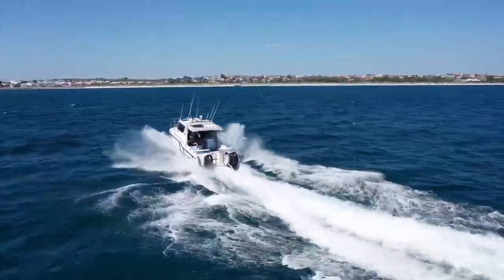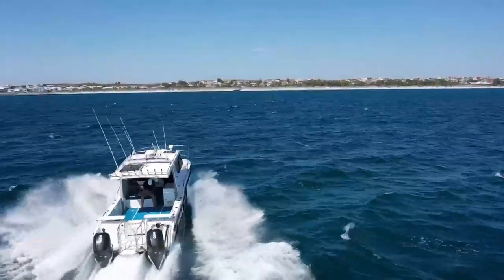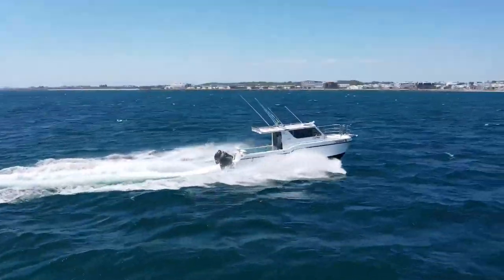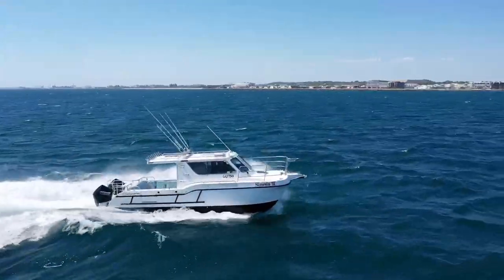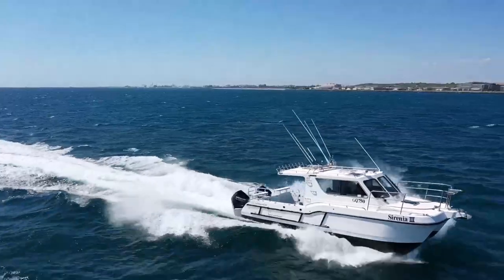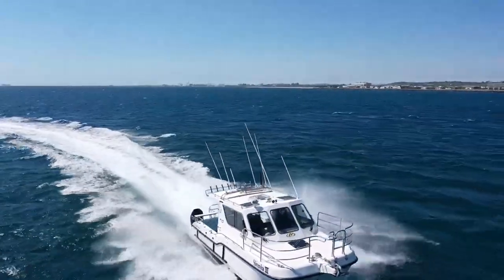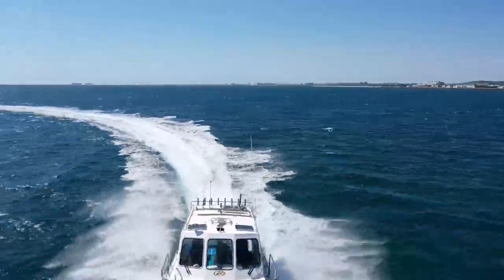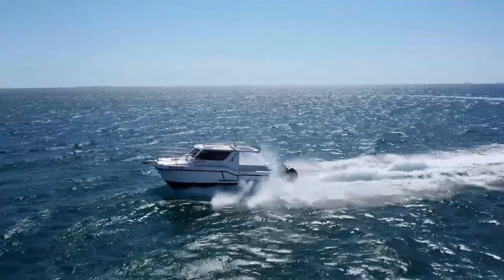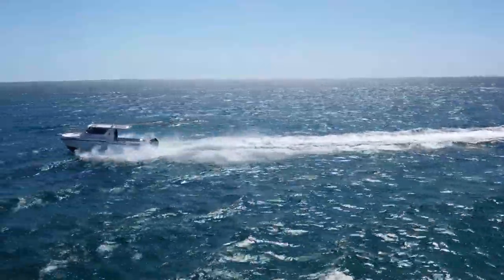If you'd like to get more information on this vessel, give us a call or send us an email at sales.oceanairmarine.com.au, or comment below. Thanks for joining in this afternoon. Enjoy the rest of your day.